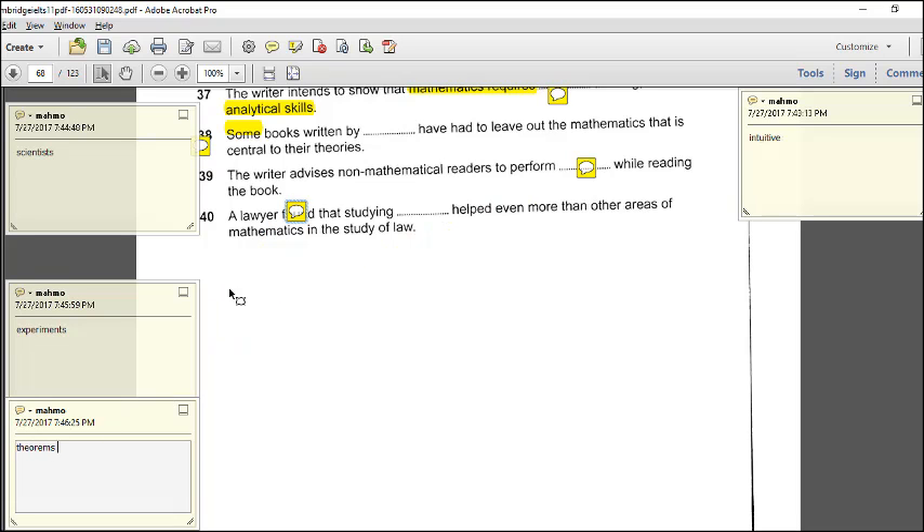This is the end of the reading passage. Remember, the reading test is only one hour, including the time you need to copy your answers to the answer sheet. Always keep five to ten minutes at the end to transfer your answers, or you can write directly on the answer sheet. Thank you very much — see you in the next test.